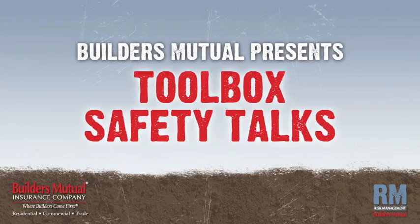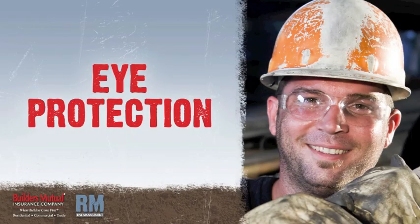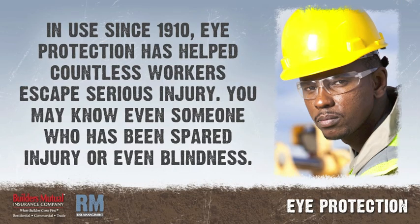Builders Mutual Insurance Company presents Toolbox Safety Talks. In this talk, we'll focus on eye protection. Eye protective devices have been used in the construction industry since 1910. Undoubtedly, many workers have escaped serious eye injury because of it. You may know of workers who have been spared injury or even blindness because they wore eye protection at the right time.